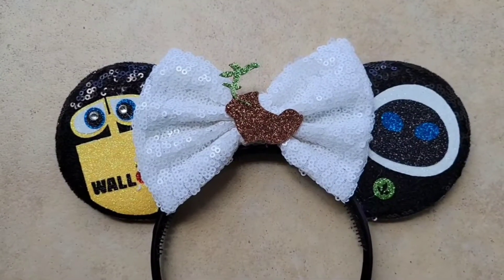I just absolutely love the detail on these. I can tell that the designer really put a lot of work into making these absolutely perfect. They've got some really intricate designs that they cut out and attached to these ears. And look at WALL-E's eyes — there are three layers of glitter circles and then a rhinestone in the middle. That just shows me that this company really has an attention to detail and they really care about making quality merchandise that their customers can be proud of.